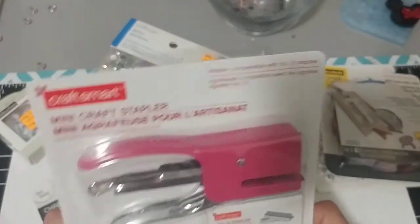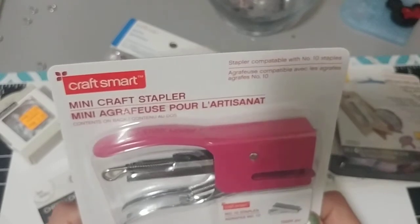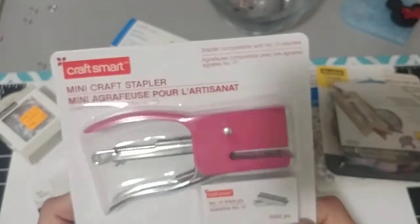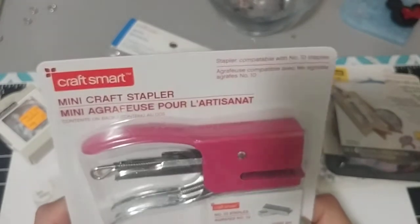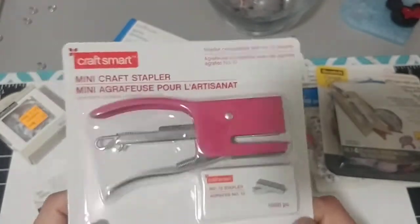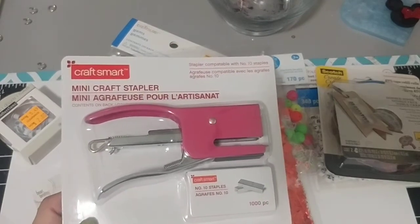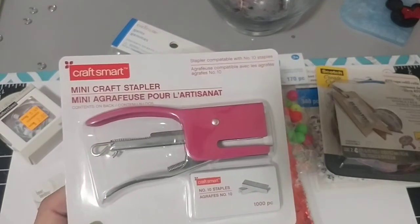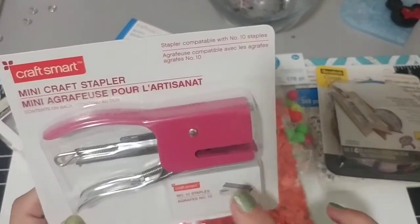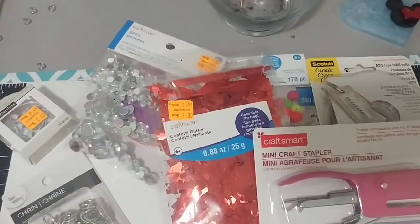Then on my way out I had seen people haul these cute little mini craft staplers, so I picked up a pink one for me to see how it works. It's kind of cute. I do have a little small one on my cart there, but sometimes it works okay and sometimes it doesn't. So we'll give this one a go and see how it works.